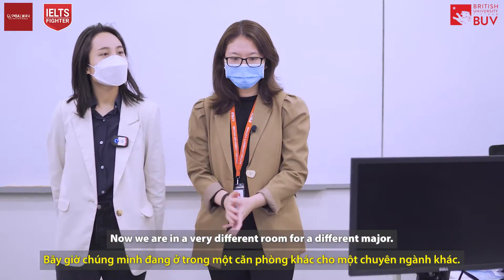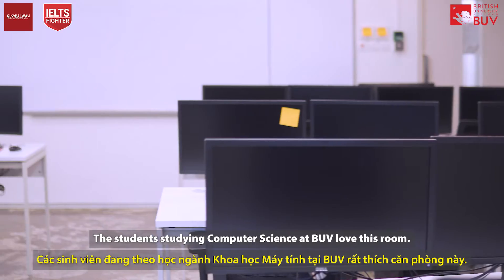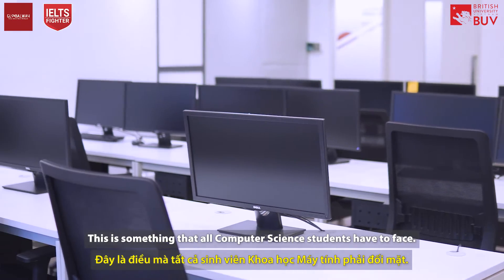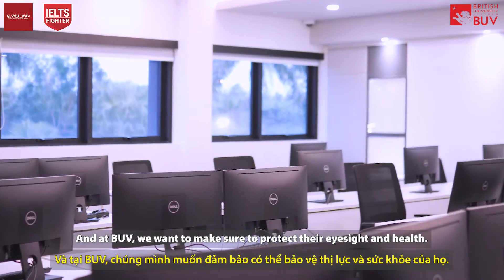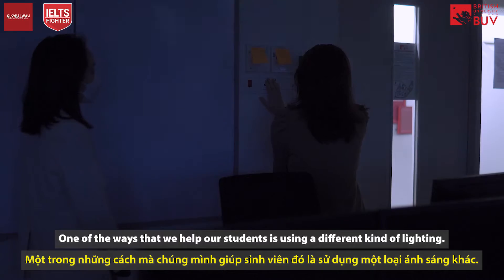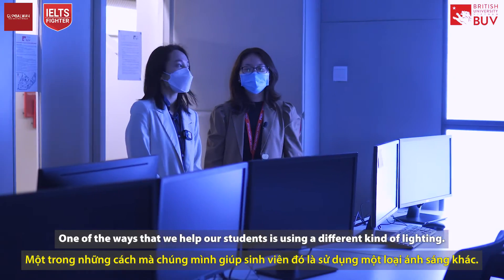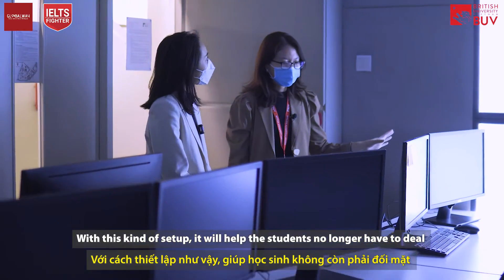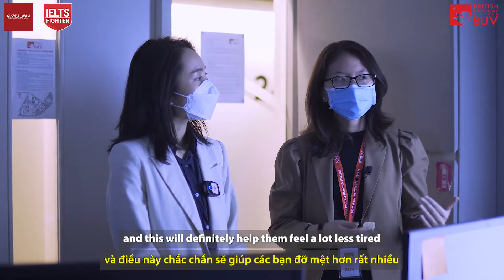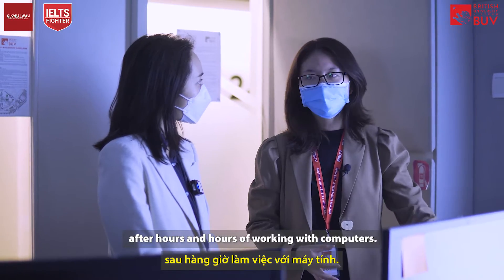Now we're in a very different room for a different major — computer science students at BUV love this room. Do you ever feel tired from looking at screens for a long time? That's something all computer science students have to deal with. BUV wants to protect their eyesight, and one of the ways we do that is by using a different kind of lighting setup. This helps students no longer have to deal with the bad consequences of blue light, so they'll feel a lot less tired after hours of working with computers.